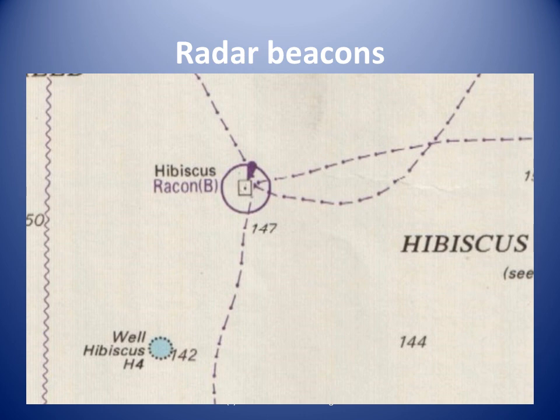Radar beacons can be either rackons or ramarks. These transmit characteristic signals to give more positive identification. In poor visibility and high-density traffic, including boats fishing, it might be helpful to be able to identify the desired target. Rackons transmit a signal when triggered by transmissions from a ship's radar. Ramarks transmit signals independently at regular intervals. Most radar beacons respond to 3-centimeter, or X-band, radar emissions.